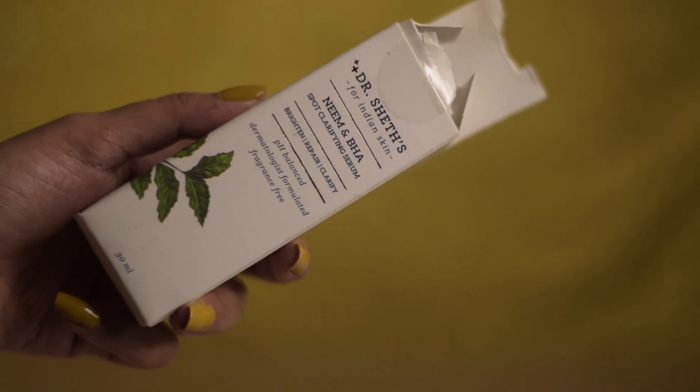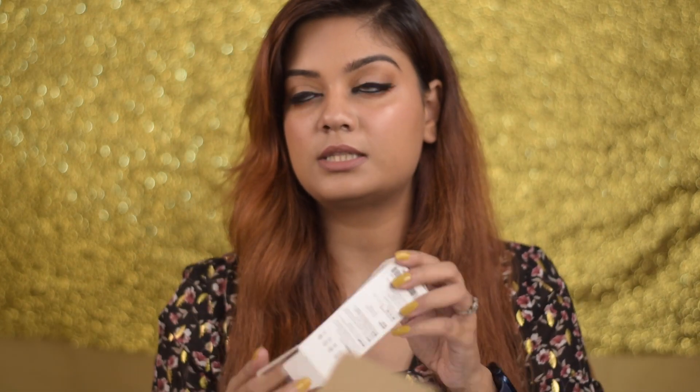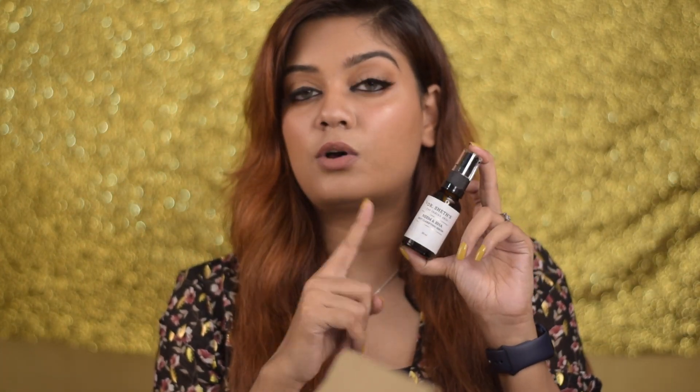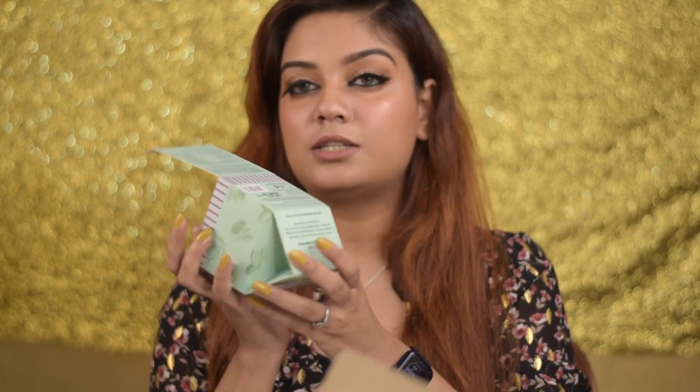Next, again from Dr. Sheds — this is the NMB + BHS Spot Clarifying Serum. It's like a spot treatment for whenever you get a pimple. Since I'm a dry skin type I hardly break out, but I do break out during my period. I believe this is great for those times — you just take one pump and put it on your active pimples. I'll do an in-depth review on this one too.